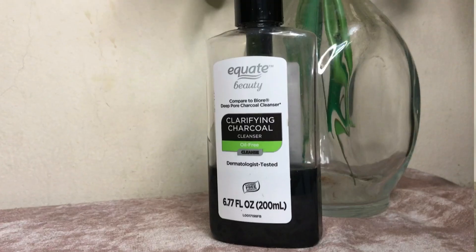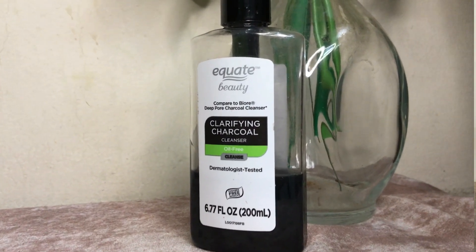For face wash, I use this clarifying charcoal cleanser by Equate. I last bought it in September from the USA. You can get this from any USA-based page on Facebook. I also use this one by Ponds clay face wash.